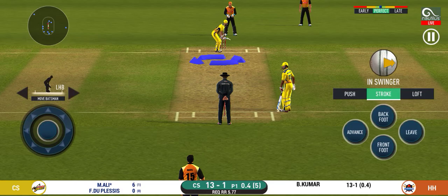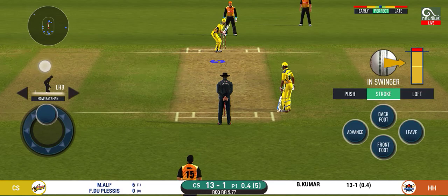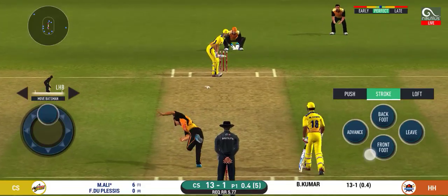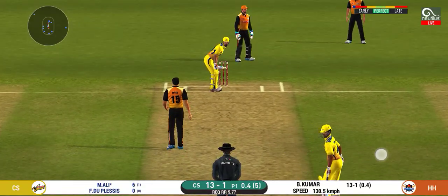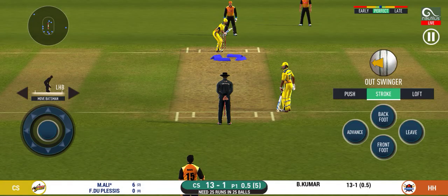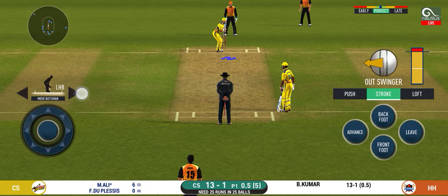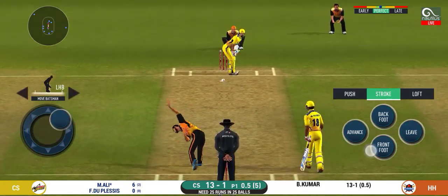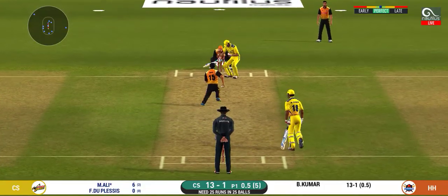And he helps himself to a six. He seems to have carried his form from the last match. He has left that one alone. It will be interesting to see where the bowler will test the batsman next — it's on the body, a nasty delivery.